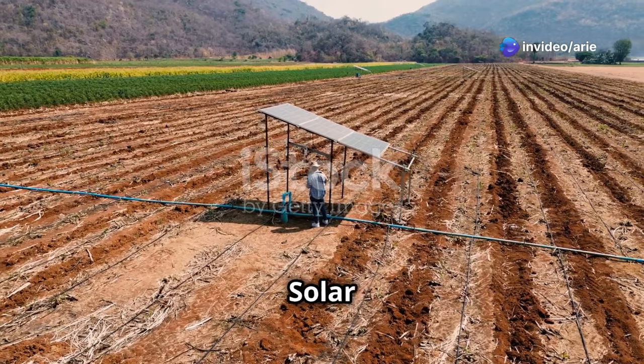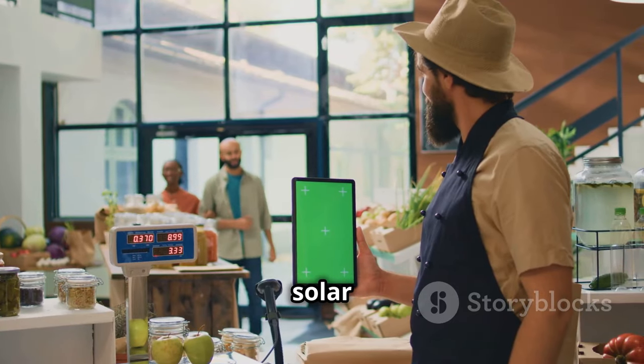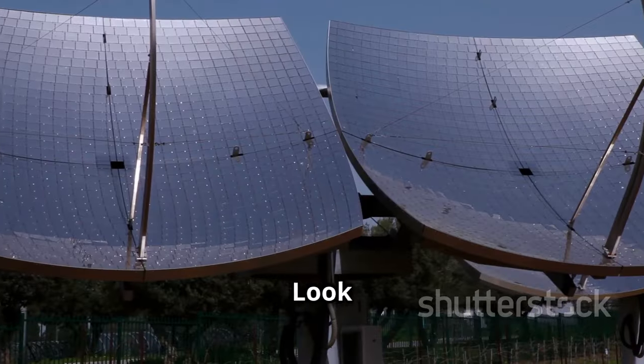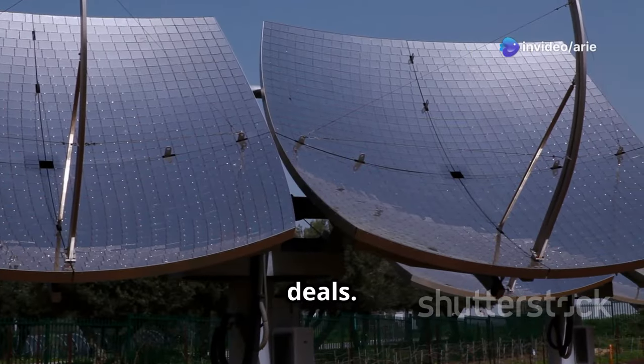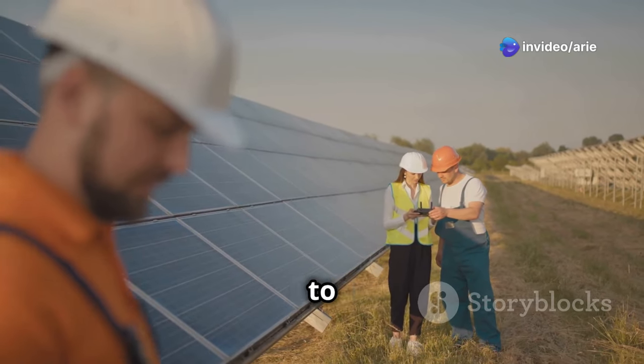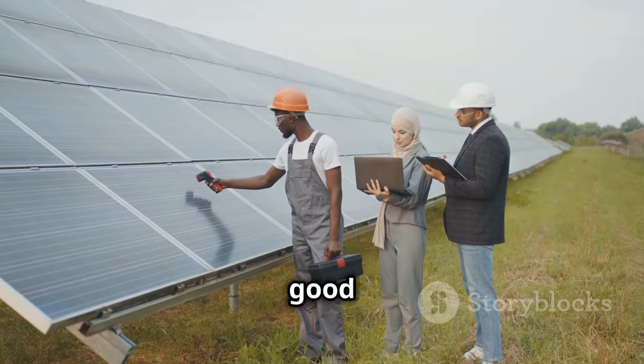Shop around to find the best deals on solar irrigation systems. Research suppliers and compare prices. Look for bundled packages, which often come at a discount. Consider second-hand options to save money, but inspect used equipment thoroughly to ensure it's in good working condition.